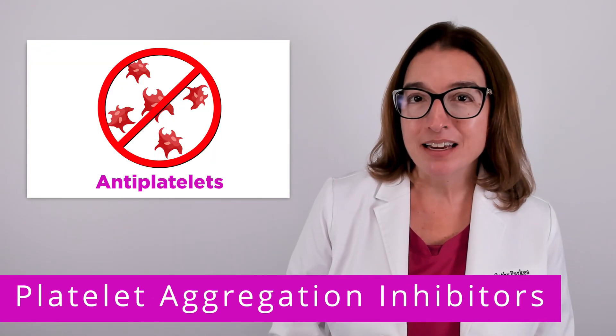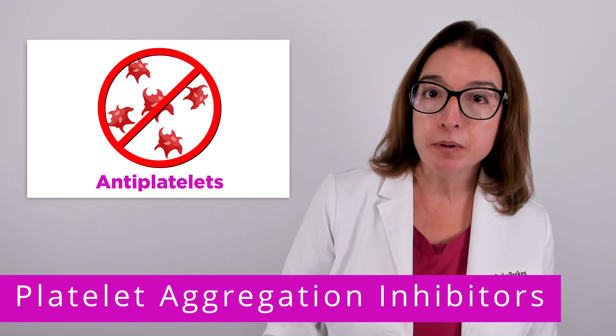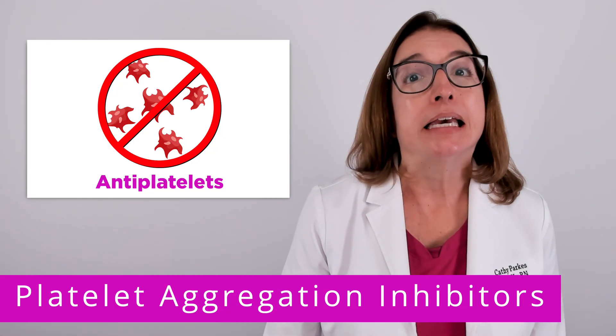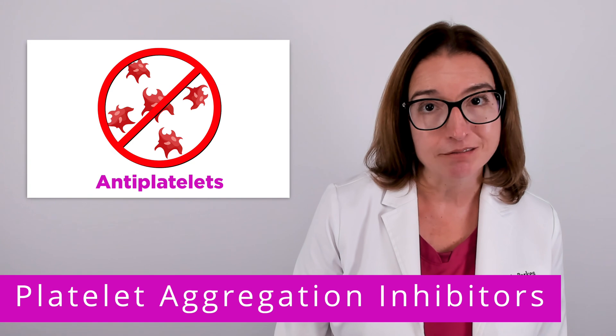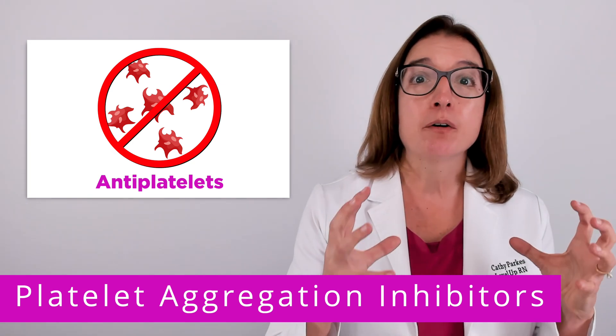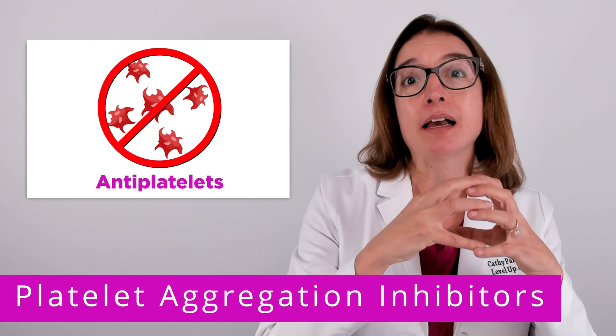As the name implies, platelet aggregation inhibitors, or antiplatelets, reduce the formation of blood clots by inhibiting platelet aggregation. In other words, medications in this drug class prevent platelets from clumping together to form a clot.